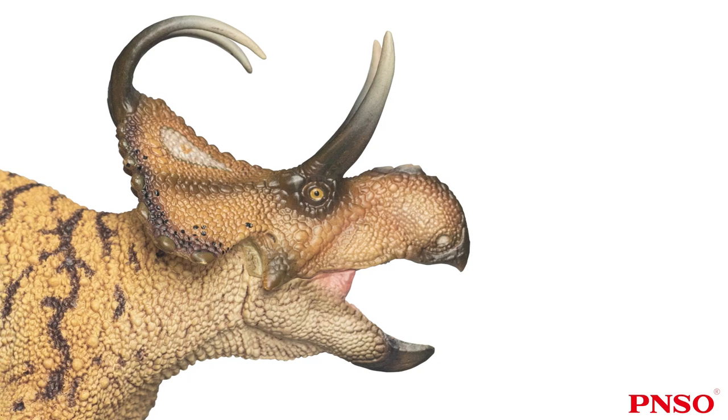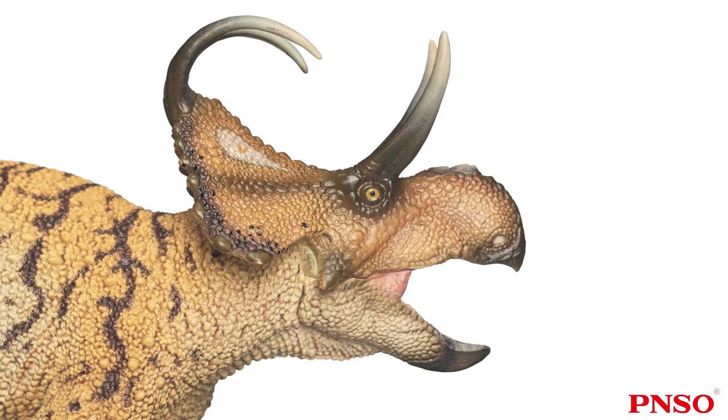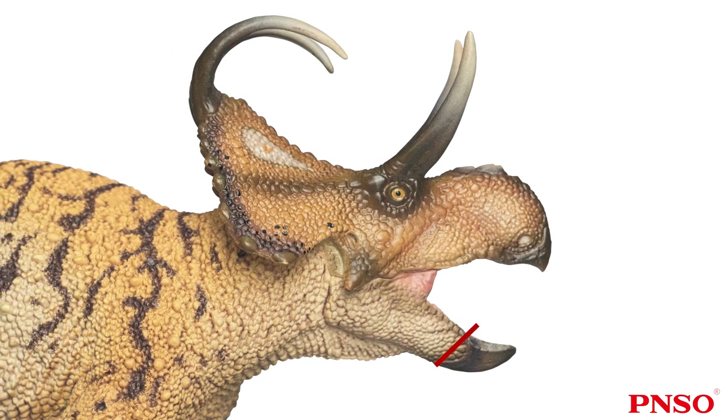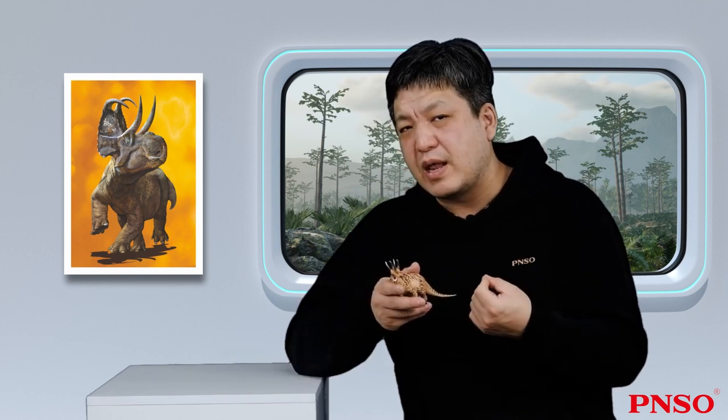Next, move on to its mouth. People used to think that ceratopsians probably had cheeks on both sides of the mouth. We can see the beak on the lower jaw ends here, the beak on the upper jaw ends here, and the teeth are tucked in between. When it closed its mouth, the two sets of teeth were relatively narrow. If its head was this wide and its teeth were located here, we would relate that to the position of our human teeth. As the bones at the back of the face were wide, cheeks would be necessary to hold food inside the mouth, which made sense.